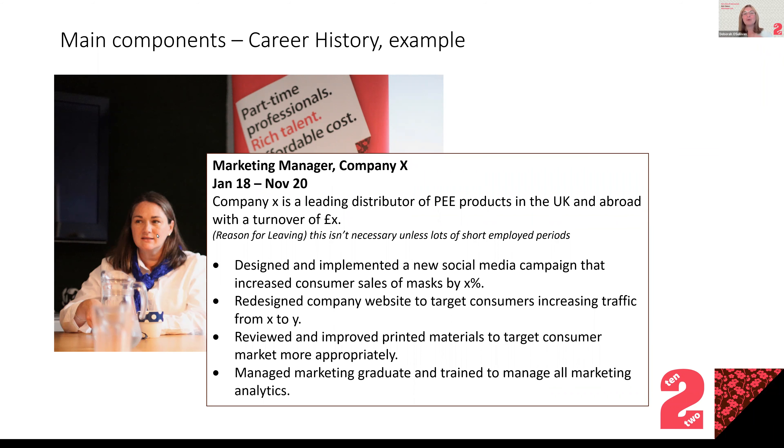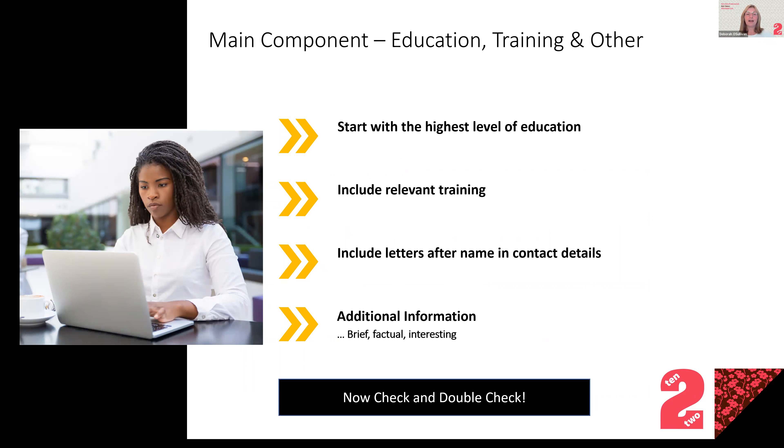Moving on to education and training: this doesn't need to be a massive section on your CV. If you're new in your career, education is a bigger part of what you have to say. If you're 15 years into your career, start with your highest level of education and you can probably leave it there, then add any relevant training. Don't list three pages of training courses that aren't relevant to the job. If you've got letters after your name, a neat way to include them is in your header so they appear on every page.